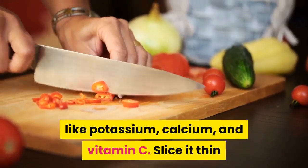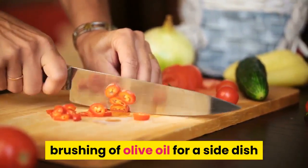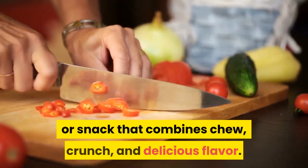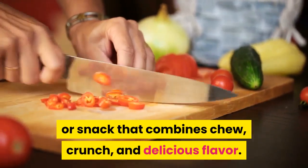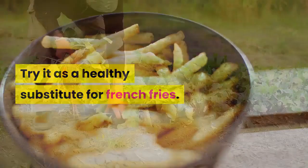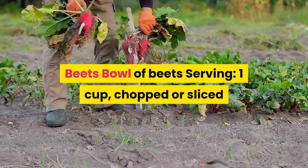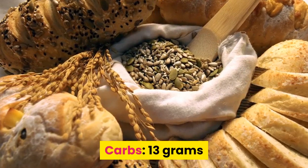Slice sweet potato thin and bake it under the broiler with a light brushing of olive oil for a side dish or snack that combines chew, crunch, and delicious flavor. Try it as a healthy substitute for french fries. Beets: one cup chopped or sliced has 13 grams of carbs.